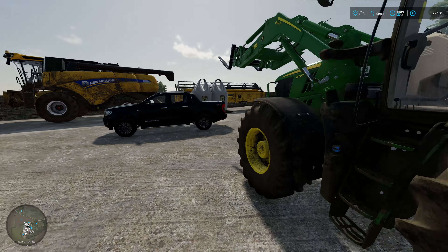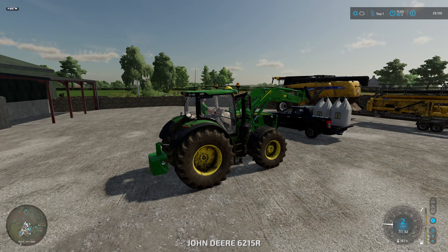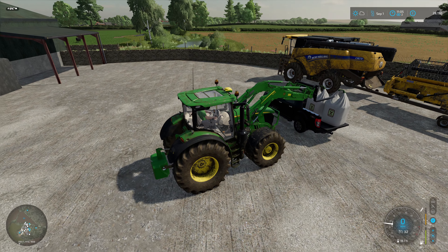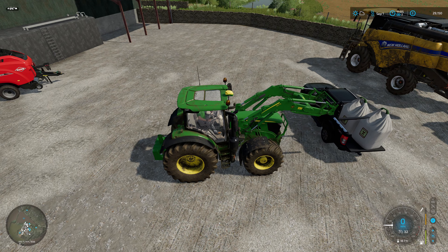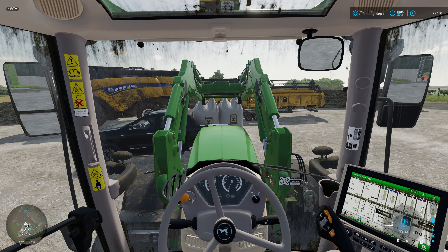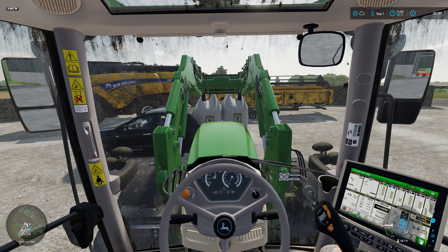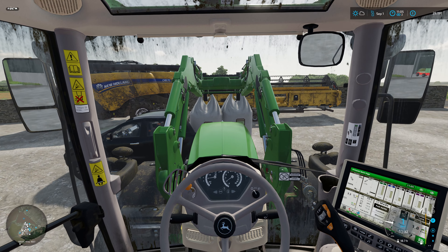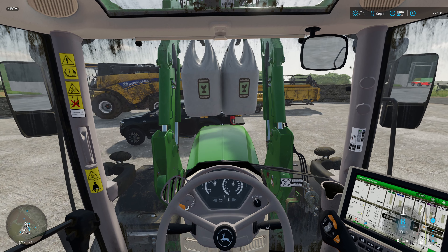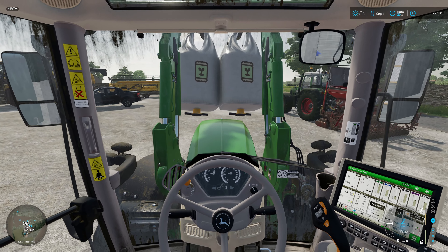Just after 11 o'clock and we've been and picked up two bags of seed in our Ford Ranger — it was a bit precarious, let's just leave it at that. We've got the e-drill hooked up on the Fendt and I've purchased a weight for the front of it as well.